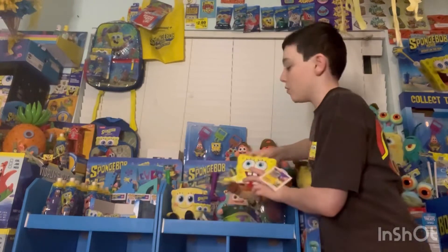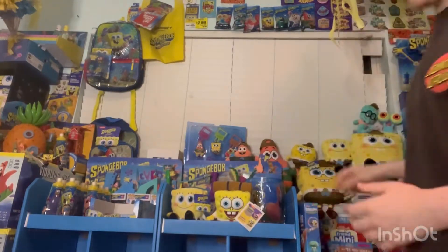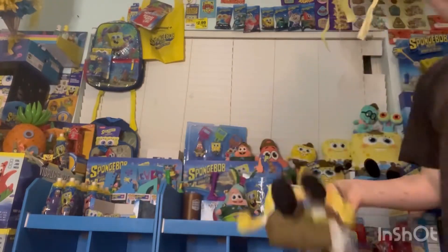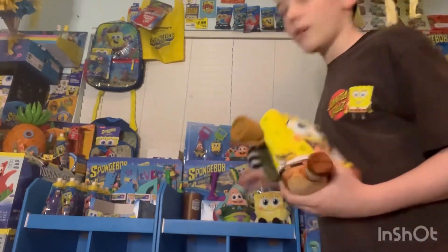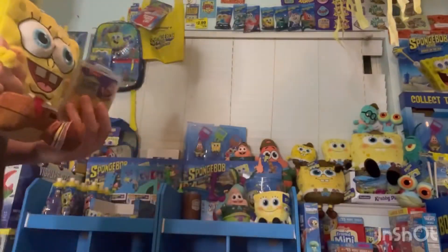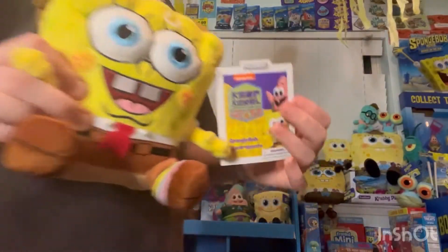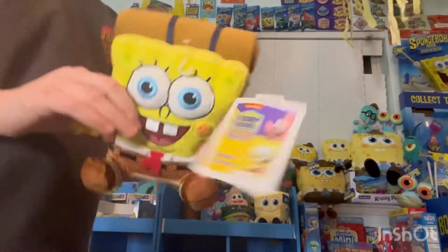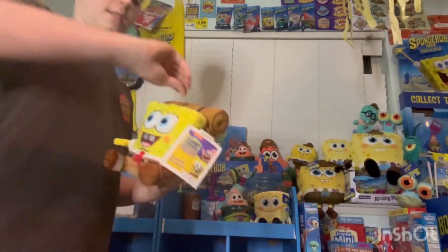They're like the same height. My favorite is obviously the Camp Coral one because it's really hard to get, but I really like the other one too. This is probably the first Camp Coral licensed plush as Camp Coral, because all the others say Sponge on the Run.